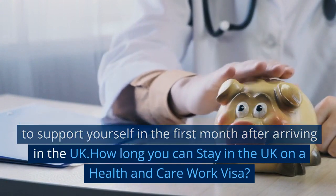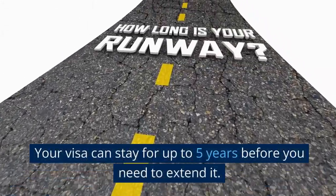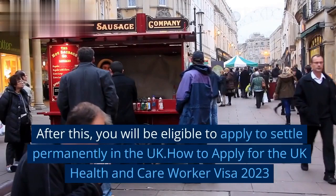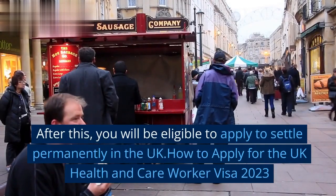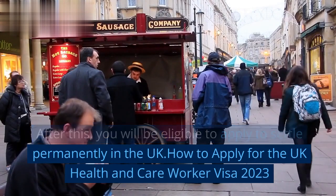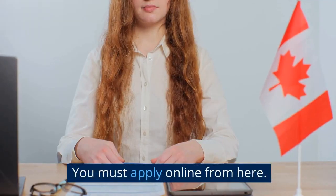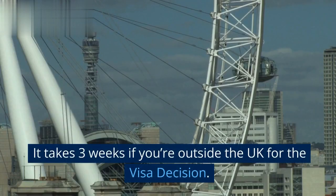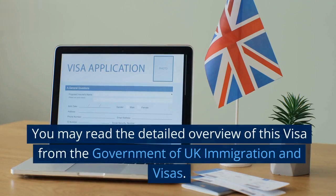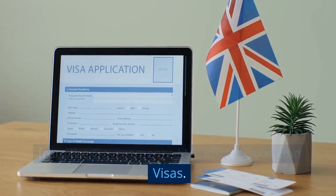How long you can stay in the UK on a Health and Care Work Visa: your visa can last up to 5 years before you need to extend it. After this, you will be eligible to apply to settle permanently in the UK. How to apply for the UK Health and Care Worker Visa 2023: you must apply online. It takes 3 weeks if you're outside the UK for the visa decision. You may read the detailed overview of this visa from the Government of UK Immigration and Visas.